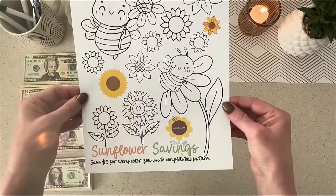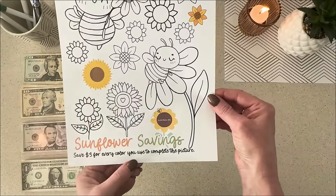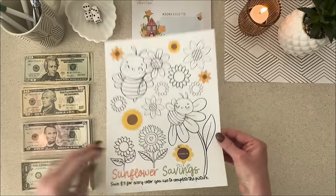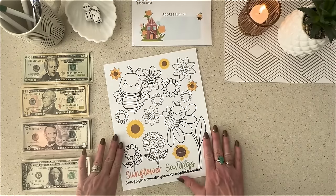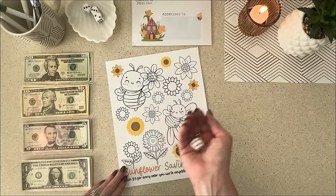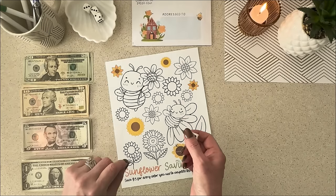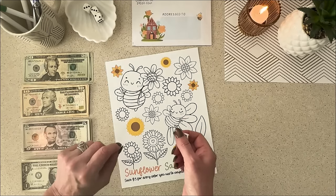The first one is Sunflower Savings. This one is a freebie if you are in the MVB Club or the Scratch Off Club — whichever one you're in, this one is free. Let's see how to play Sunflower Savings: you save $3 for every color you use to complete the picture. So I'm going to roll the dice to decide how many colors to use.